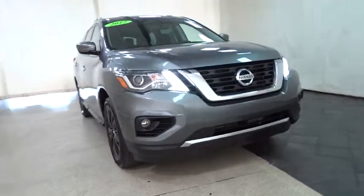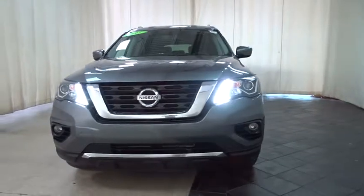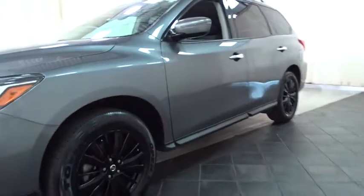The 2017 Nissan Pathfinder. The Pathfinder has a premium interior with three rows of seating for up to seven passengers, as well as versatile seating and cargo configurations.